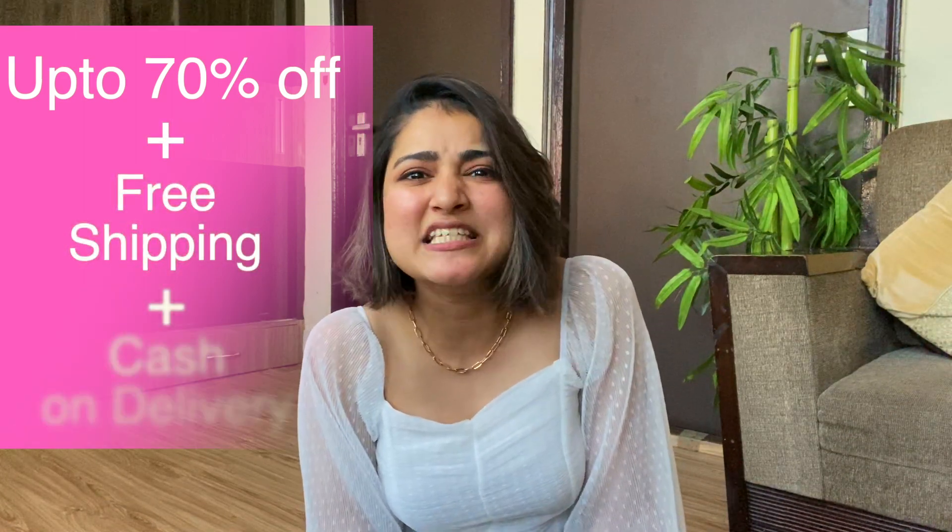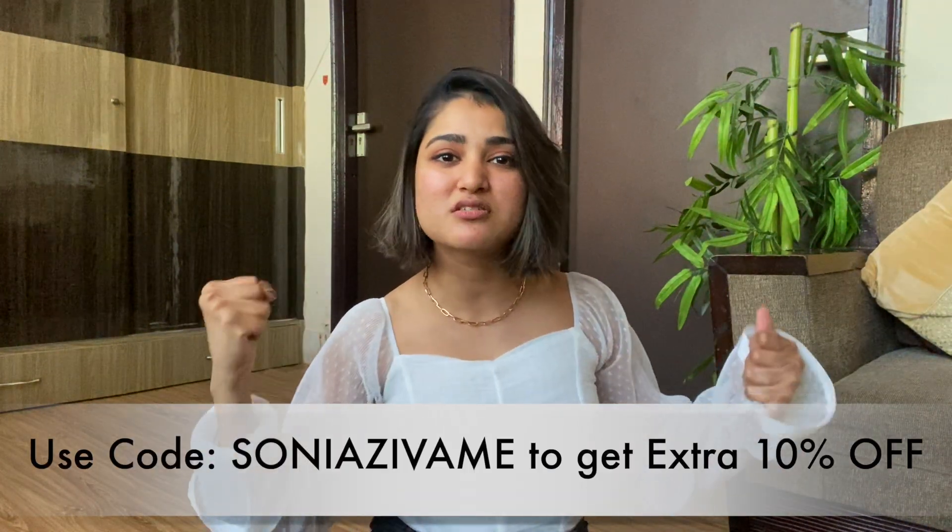So guys, that was it! Let me know what you're planning to pick from this collection or anything else you're planning to buy for yourself. Don't forget that Zivame's Great Lingerie Festival is happening on 10th March at 8 PM with up to 70% off, free shipping, cash on delivery, and an easy 15-day return policy. Use my personalized coupon code SONIAZIVAME for an additional 10% discount, and don't forget to download their app for easy access to all the categories. I hope this helped you build your summer lingerie collection — I'll see you in my next one. Bye-bye, happy shopping!